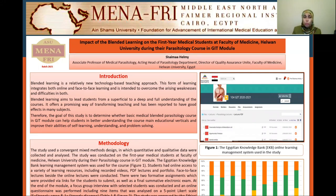This is Shayma Ahilmi, Associate Professor of Medical Parasitology, Acting Head of Parasitology Department and Director of Quality Assurance Unit at Faculty of Medicine, Helouine University and FAMER Fellow 2021. My project is entitled Impact of Blended Learning on the First-Year Medical Students at Faculty of Medicine, Helouine University during the Parasitology course in gastro and spinal tract module.